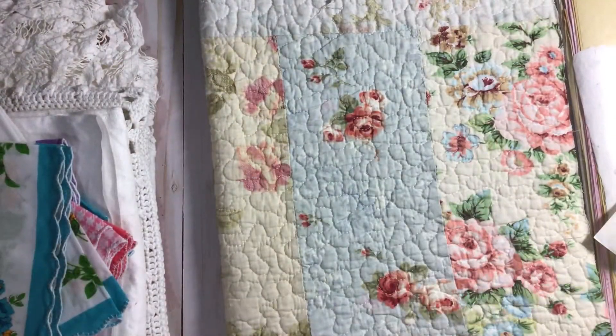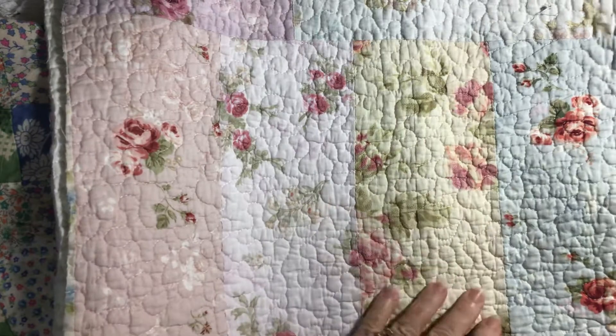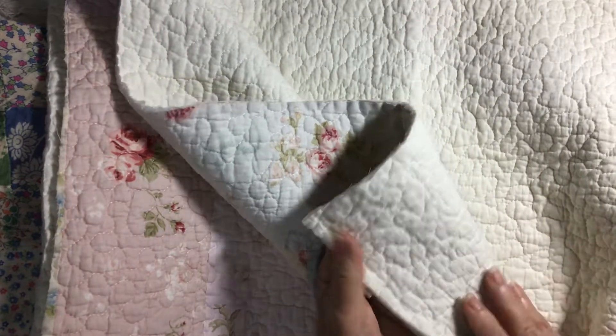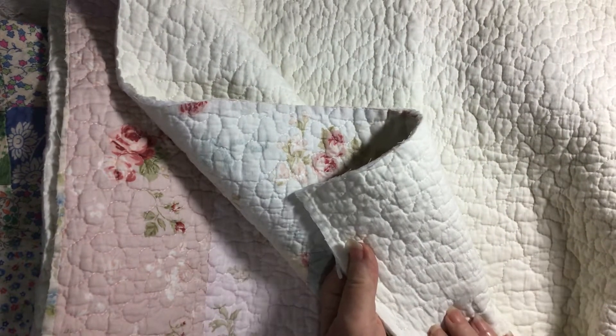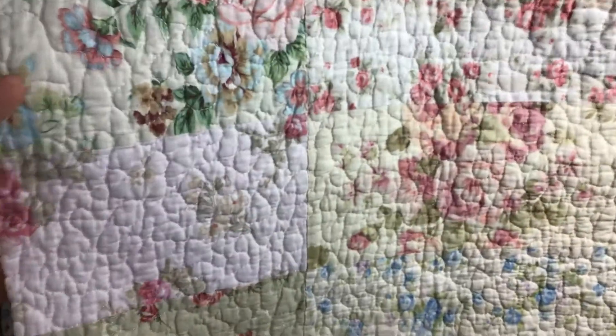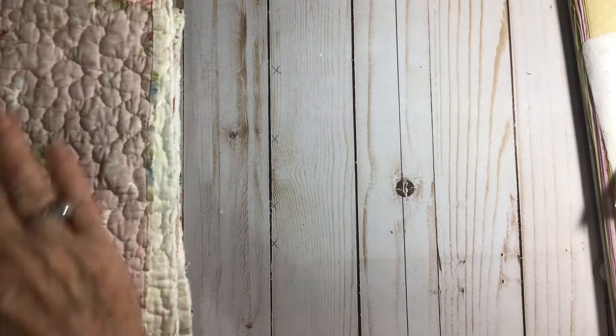Just lovely. And then look at this — this is a hand quilted piece from a quilt. Look at the quilting on this. Look at those little tiny stitches. Is that just not amazing? It's so beautiful. I don't know if I'll ever be able to use this or not. I can't wait for us to have lunch so I can give you a big hug, Cheryl.